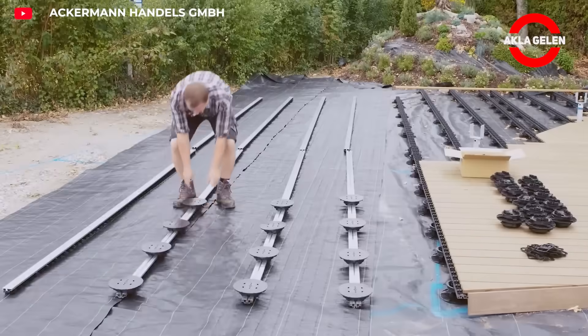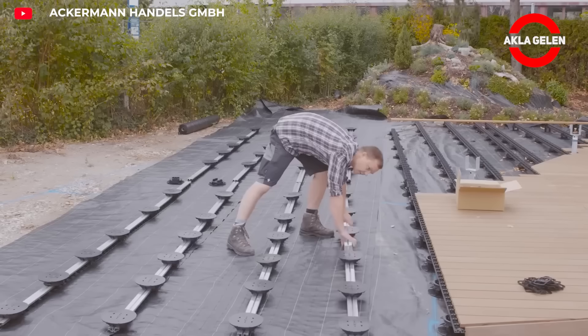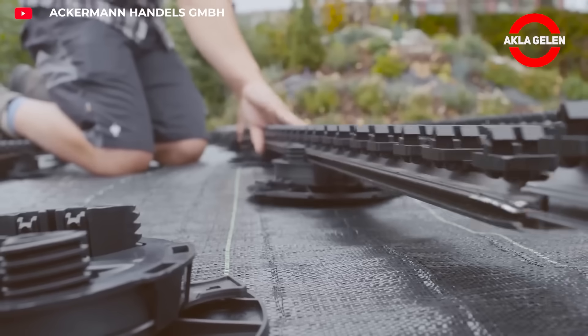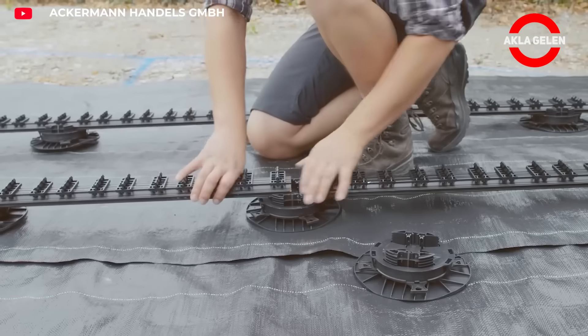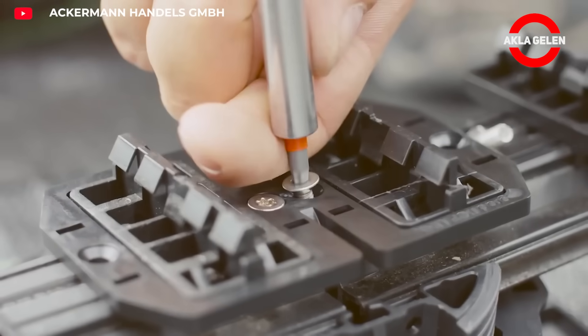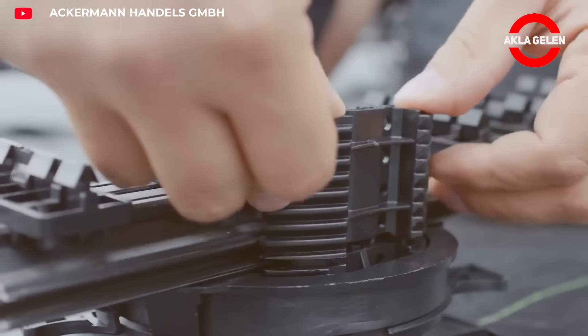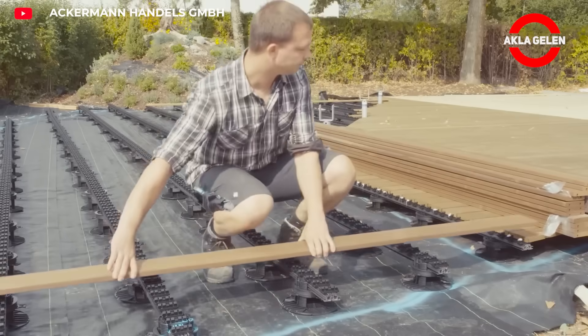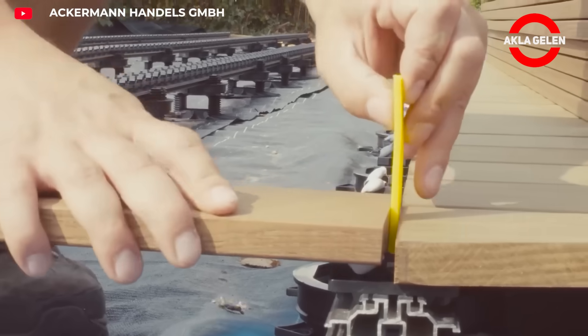These terrace systems with their modular structure can be installed without requiring concrete or screws. Durable floor panels rest on height-adjustable plastic feet, allowing water to drain easily beneath the surface. This creates a long-lasting, well-drained, and maintenance-free surface for both terraces and balconies — a modern look, quick installation, and maximum durability all rolled into one.